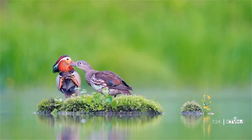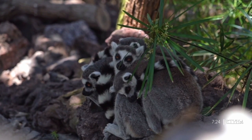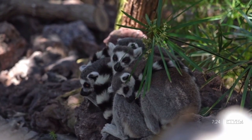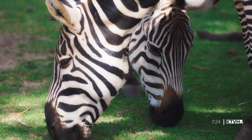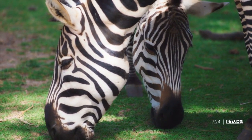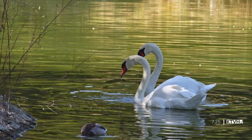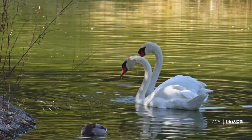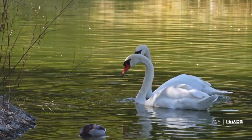Staying faithful can be a challenge for many animals — they have biological urges to spread their genes and seek the best father for their young, and mating for life can be costly as it requires animals to put all their reproductive investment in one mate. An estimated 90% of all birds are socially monogamous, meaning they find mates to raise babies with but still engage in the occasional fling. Swans, once considered the epitome of mating for life, are actually known to cheat and abandon their mates.